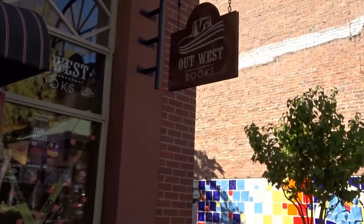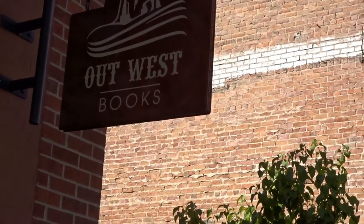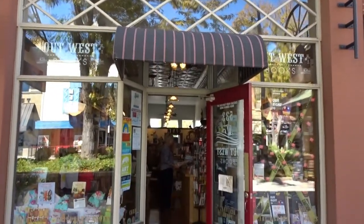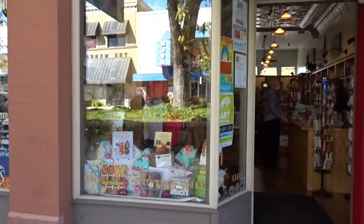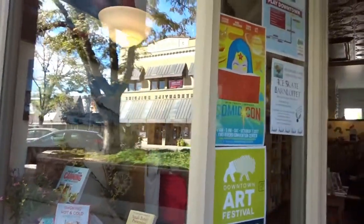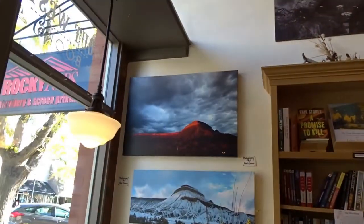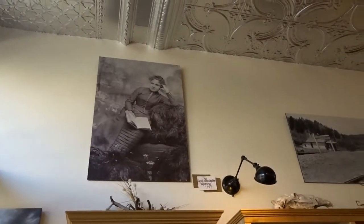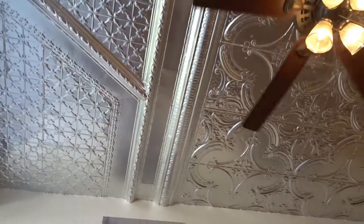We're at Main Street in Grand Junction again. I love this quaint little store — it's called Out West Books. It's just a little store located here, but the setup, the interior, I just have to show you. You're going to love it in here. Beautiful photography on the wall. We still have the old ceiling in here — how cool is that?